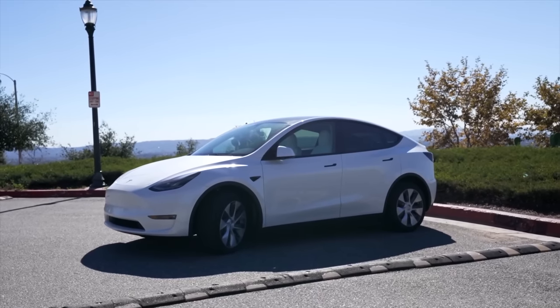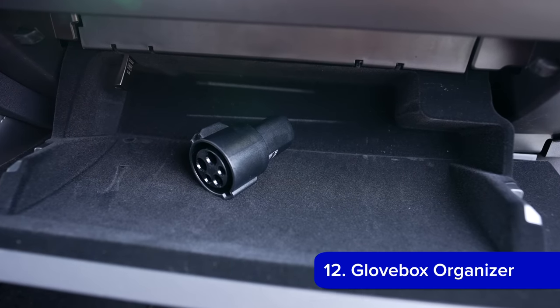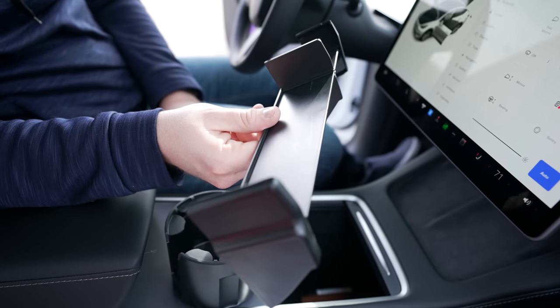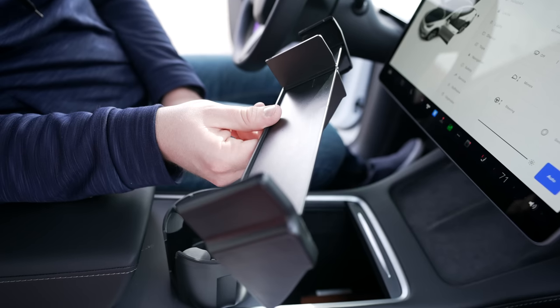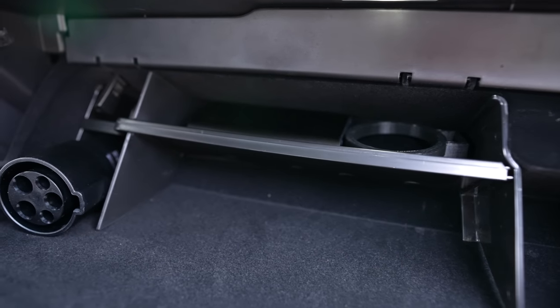That's exclusive to the Model Y, but in both cars there's a pretty small glove box. Surprisingly, an organizer built just for this ends up making it much more usable. It's incredibly simple — just a few plastic pieces that fit together — but they slide right into the glove box, giving you separated compartments for each thing you may be keeping in there. It's definitely one of the cheapest but most effective accessories for your car.